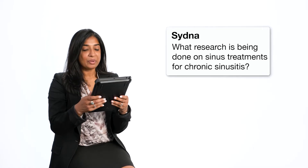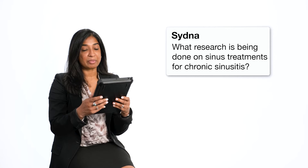We have a question from Sidna. What research is being done on sinus treatments for chronic sinusitis in CF? There is a great deal of research now possible with advances in technology. The ability to do minimally invasive sampling to get way up into the sinuses without doing sinus surgery has improved. Now we can actually get mucus from the sinuses and understand what's happening with the mucus or what bacteria are growing. That research is growing exponentially through improvements in sequencing that allow us to identify so many bacteria.